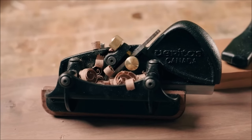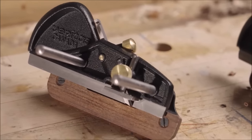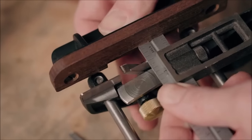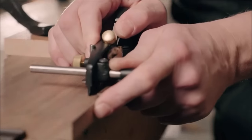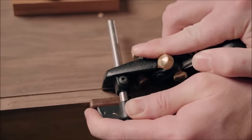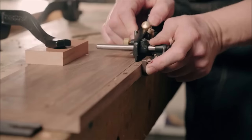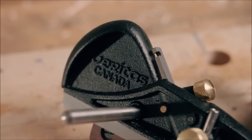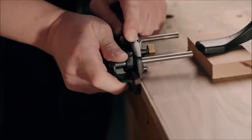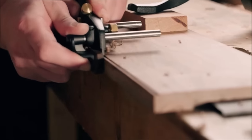Number 14. The Veritas Right-Hand Boxmaker's Plow Plane, priced at $189, is a woodworking enthusiast's dream tool, specifically designed for crafting intricate grooves and beads in small-scale projects like boxes and drawers. Its compact, lightweight design — measuring just 5.5 inches in length and weighing one pound seven ounces — ensures exceptional maneuverability and comfort during use. One of its standout features is its adaptability to various blade options, accommodating widths from 1/8 inch to 3/8 inch, including metric sizes, allowing woodworkers to tailor the tool to their specific grooving and beading needs.